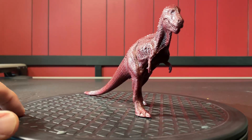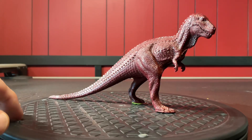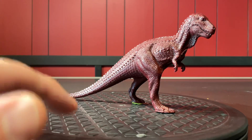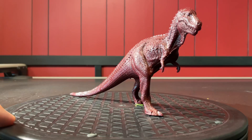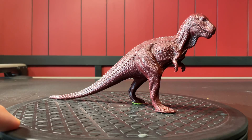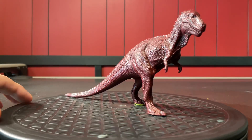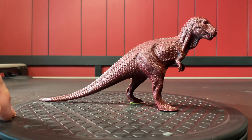Sense of smell, they assume, was highly developed, indicated by a large olfactory bulb in its brain, which helped track prey and locate carcasses. They're addressing the arms — while small in proportion, the arms were muscular and strong, possibly used to help the dinosaur get up from a prone position or to hold prey during mating. I can't imagine that for a second. I've never seen a chicken use its arms to get off the ground. Come on now, let's be real.